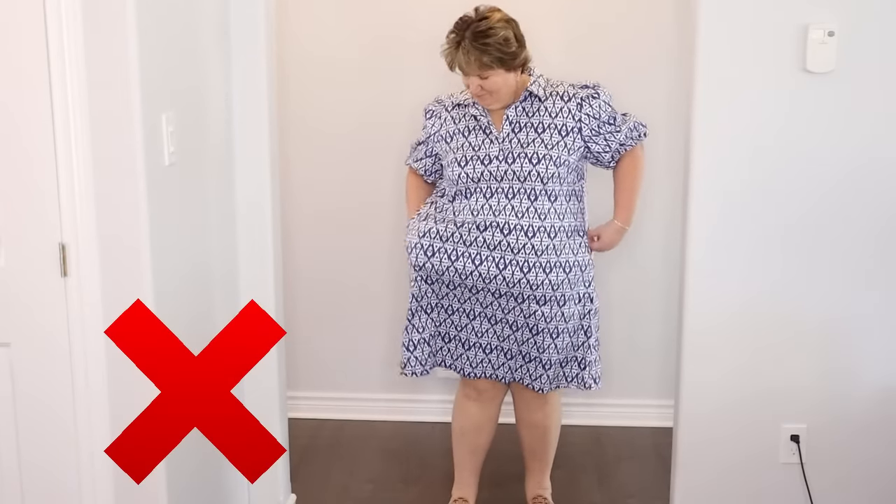Smock sleeves are actually flattering for us apple shapes, as long as there's not a lot of ruffles or frills because that can add bulk. The smocking on this top creates a tiny little ruffle which is very feminine looking. I also like the idea of a sleeve that almost goes to the elbow — that's a great way to hide that area if you're not comfortable showing your arms.